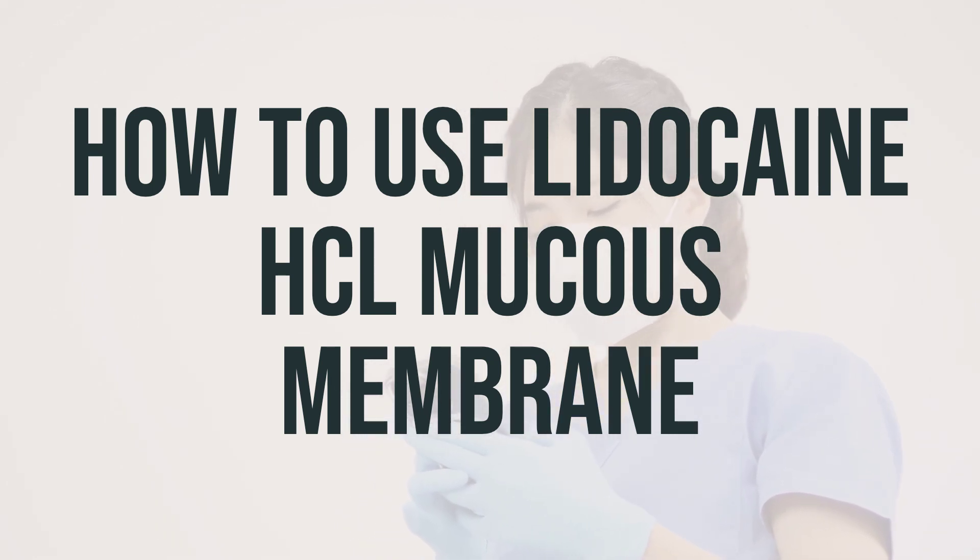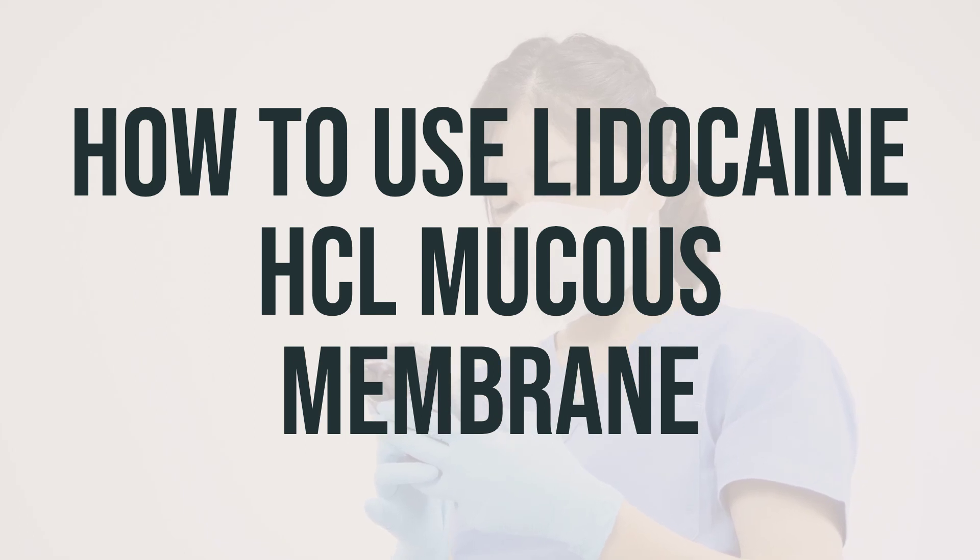Wait at least 3 hours before giving the next dose. It's important to note that lidocaine numbs the mouth and throat, which may make swallowing difficult and increase your risk of swallowing the wrong way or choking. Avoid chewing gum or eating for 1 hour after using this product while your mouth or throat is numb.